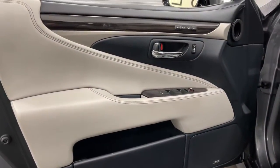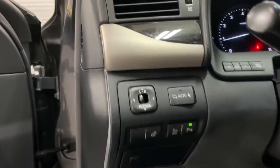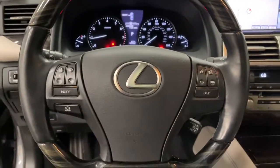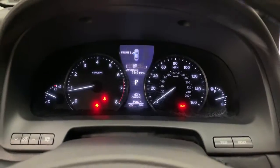The following are some of this vehicle's highlighted options: navigation system, keyless entry, sunroof/moonroof, power passenger seat, woodgrain interior trim, satellite radio, fog lamps, alarm, electronic stability control, power driver seat.